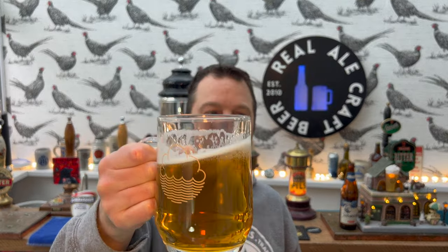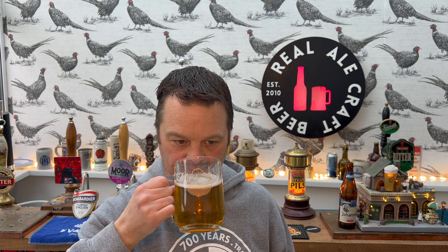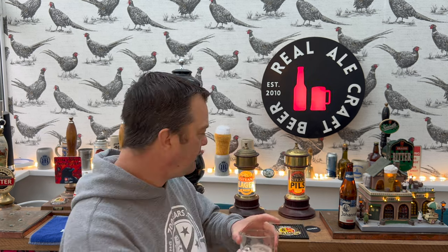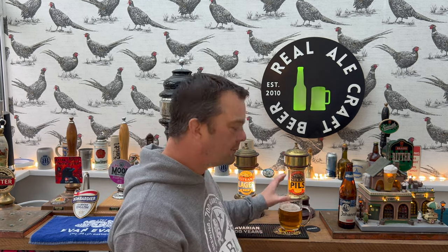Right, I'm going to rate this then. Looks good, smells good, tastes fantastic. Sweet but hoppy, nicely balanced, don't know it's 6.5% ABV, really well made. I liked that enough to give it an 8 out of 10. 8 out of 10 from Real Ale Craft Beer. Please put your comments in the comments box, subscribe to our daily beer and food reviews, give us a big fat thumbs up. Boom, cheers.